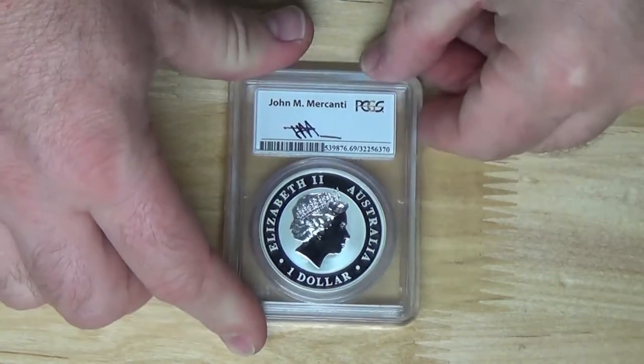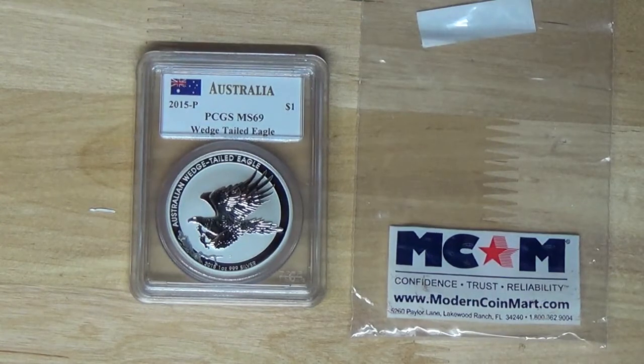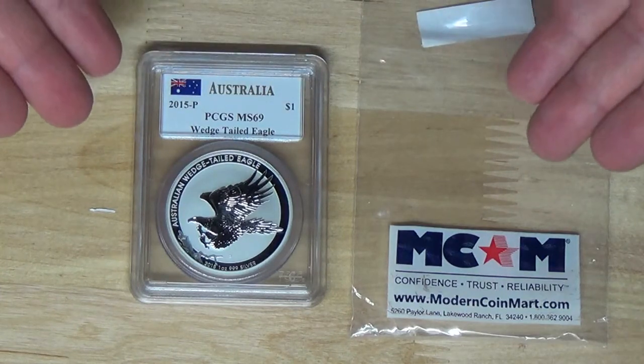Price-wise, I paid $49.95 for it, but it was free shipping, so that was pretty cool. I'm not sure if they do that all the time. Like I said, first time I've ordered from Modern Coin Mart, and first time I've had a good experience with them.